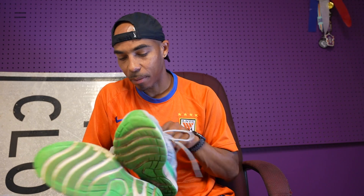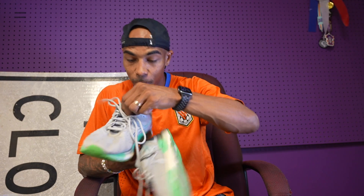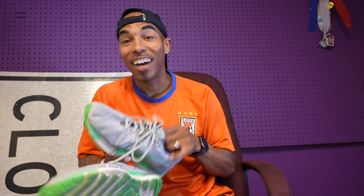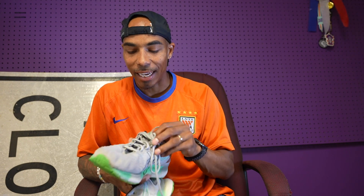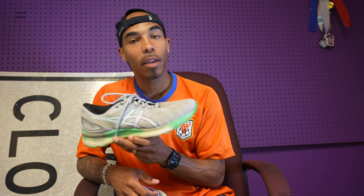The toe box — plenty of room. The lockdown. I had no problems in these. And these were still a size too small, but I think the toe box was so stretchy that I didn't realize it. So if you got a wide foot, I would highly recommend these Gel Nimbus. These were not my last Gel Nimbus — hint, hint.